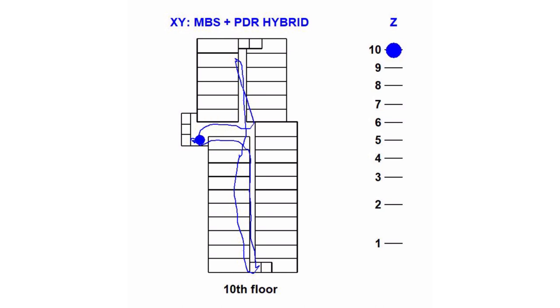Now we are on the 10th floor and you are tracking the movement of the person. You are going to the elevator and moving from the 10th floor to the 5th floor. On the 5th floor you start moving again, thanks to the accelerometer, gyroscope, and magnetometer of ST.